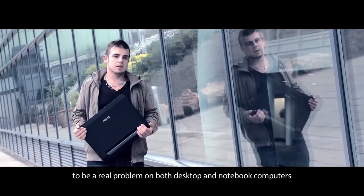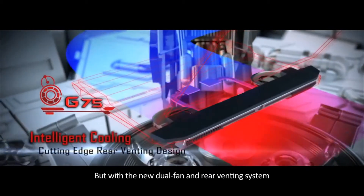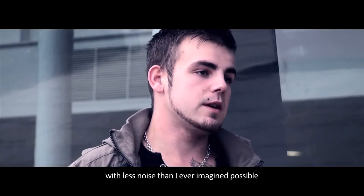Traditionally, I have found the cooling system to be a real problem on both desktop and notebook computers, but with a new dual fan and rear venting system creating a higher efficiency in cooling, this means I can game for longer with less noise than I ever imagined possible.